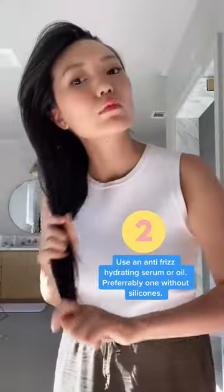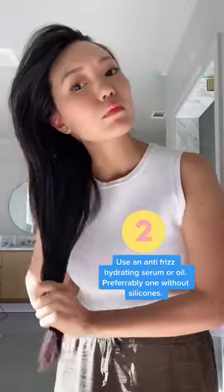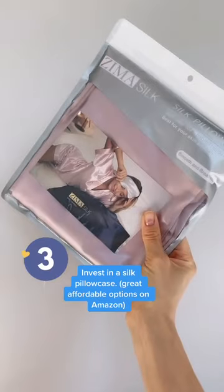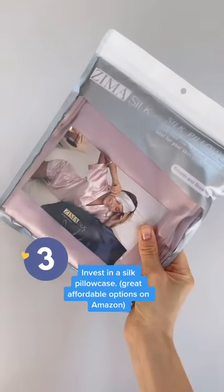Two, use an anti-frizz serum when hair is damp to lock in moisture and smooth strands, preferably one without silicones. And three, invest in a silk pillowcase since friction can also cause frizz.